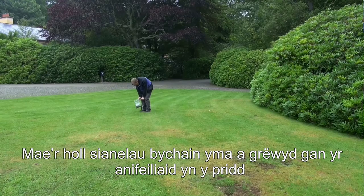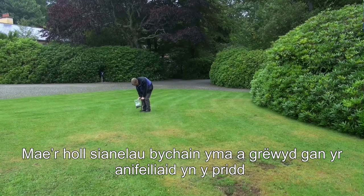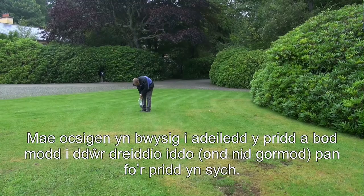It's important to appreciate that the structure of the soil, as well as its composition, are really important. All these little channels that soil animals have made are allowing air in and letting water shed off the surface and drain evenly — that's important for the function of the soil.